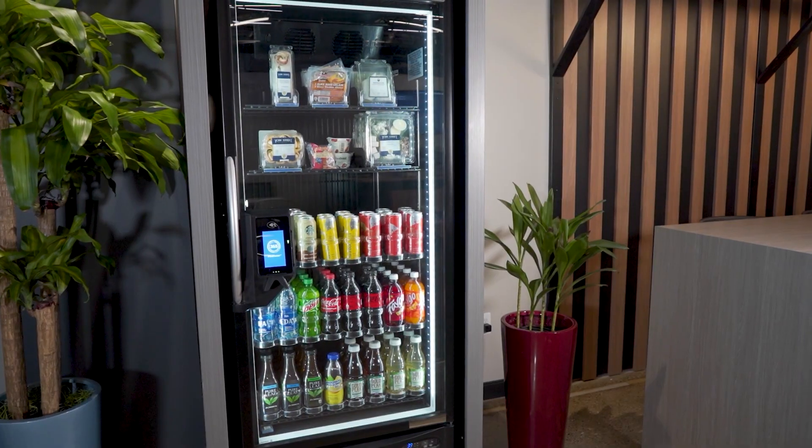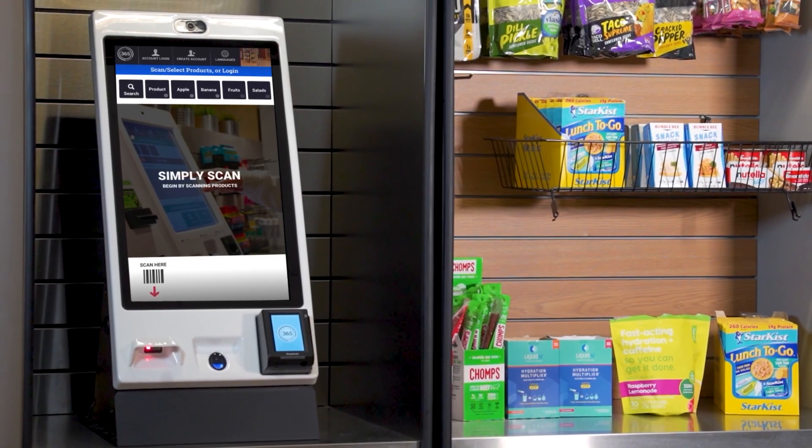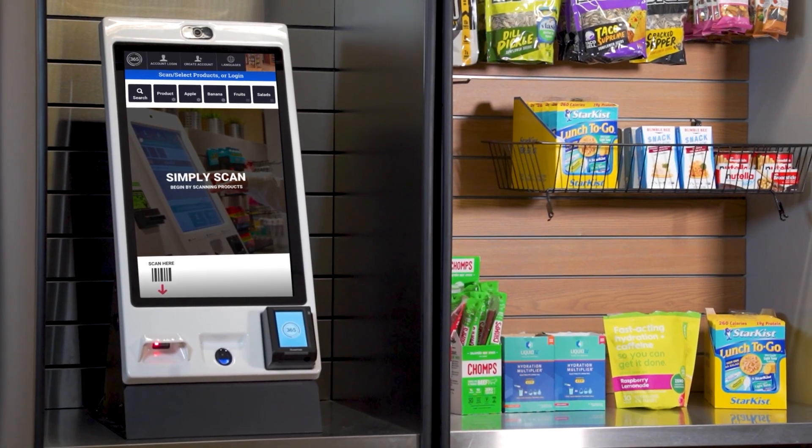Want to mix and match MM6 Mini with other technology? Not a problem. Utilize the device with 365's Pico Cooler, Pico Market, Stockwell, or dining options to provide a comprehensive and flexible food and beverage service. Or, pair MM6 Mini with an MM6 to reduce checkout time in large locations.